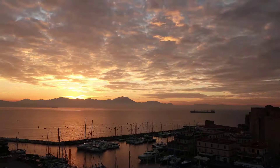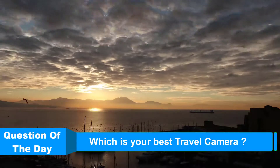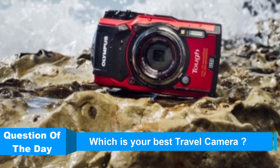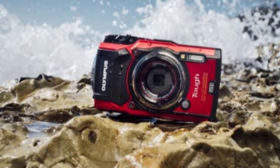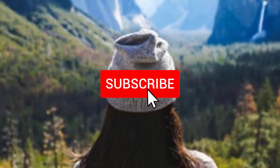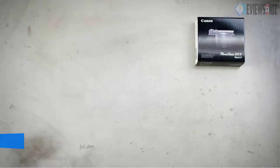Hello everyone. In this video from Reviews Vids, I am going to talk about the top 5 best travel cameras under $500 this year. I made this my personal research and I tried to list them based on price, quality, durability, and more. If you want to see more information with updated prices, you can check out the description below, and also make sure you subscribe for the latest reviews. Let's get started.